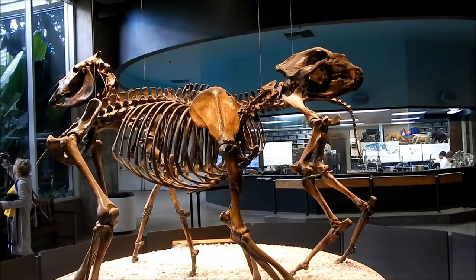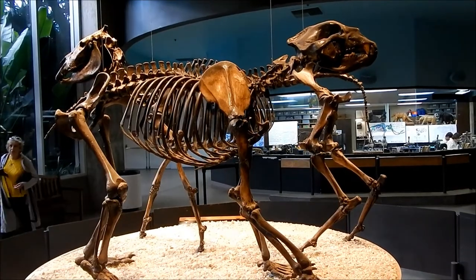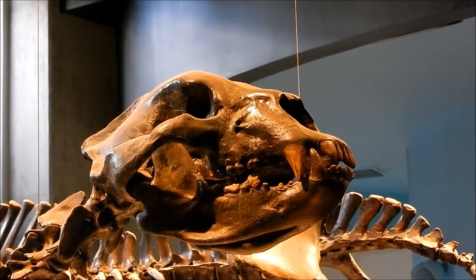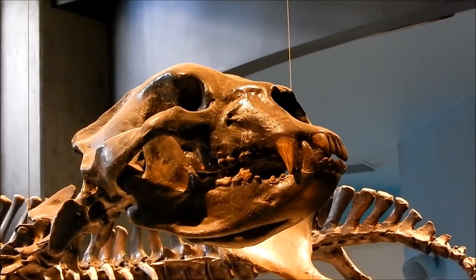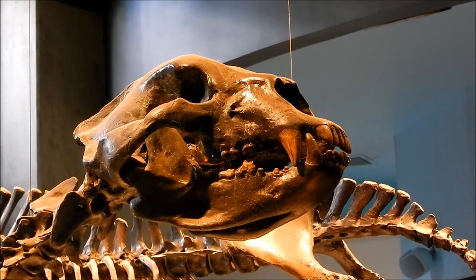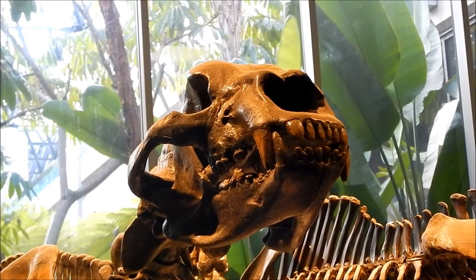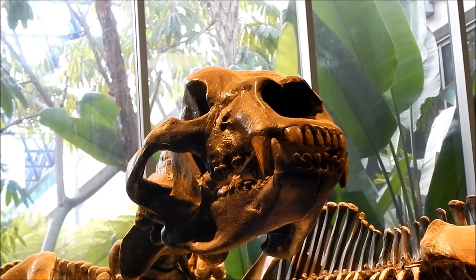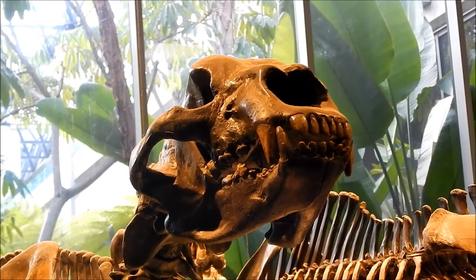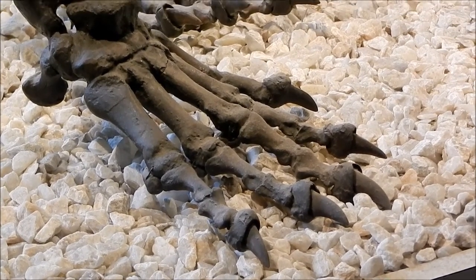And here we have the short-faced bear. It would have weighed about twice as much as a modern-day grizzly. Here's a better look at its claws.